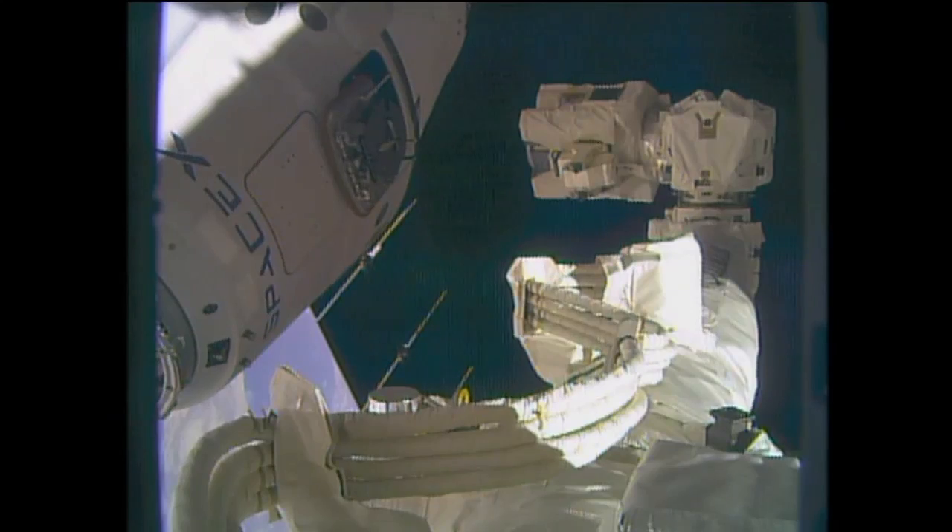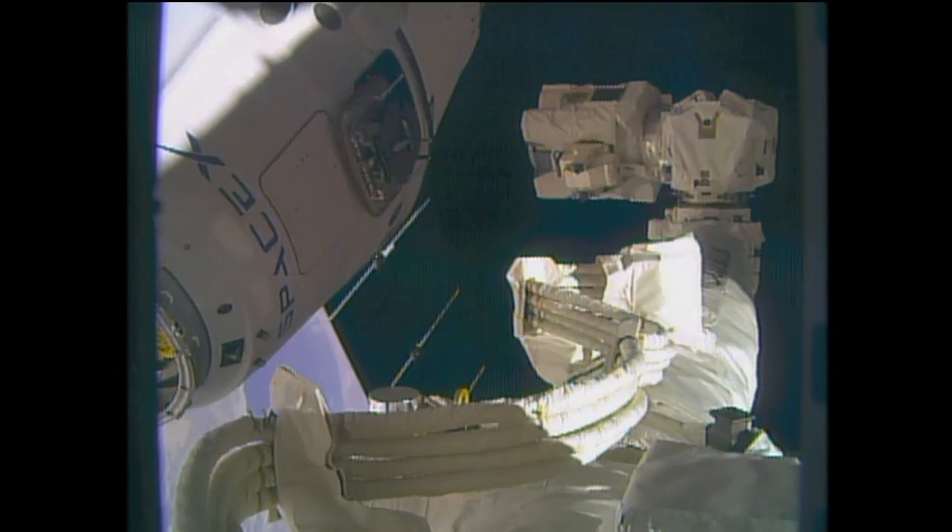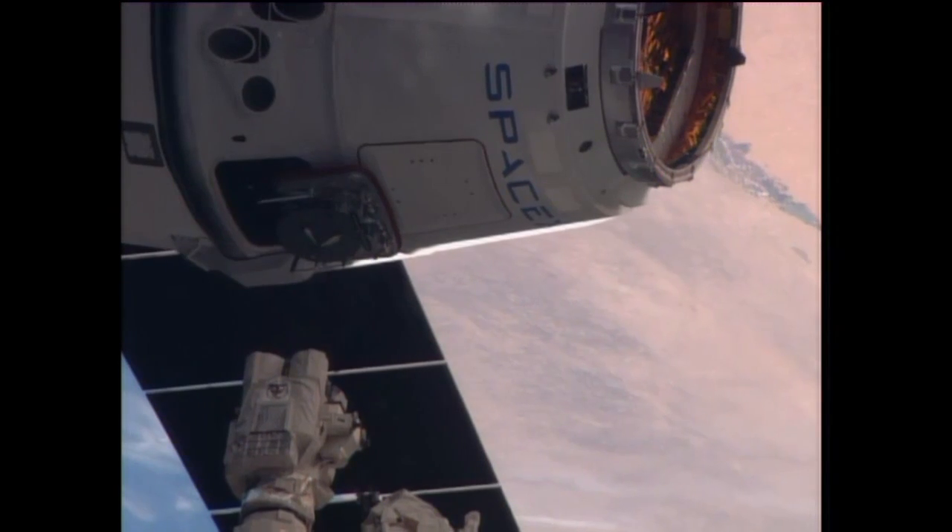Just one meter now left to go — about 3 feet — before the Space Station's Canadarm 2 is able to grab hold of the SpaceX Dragon 3.